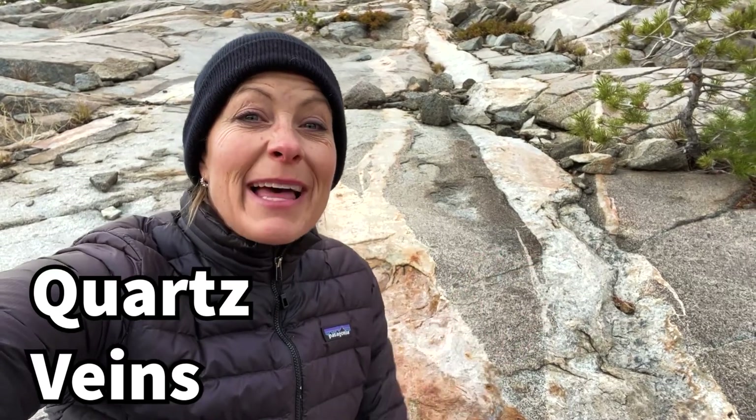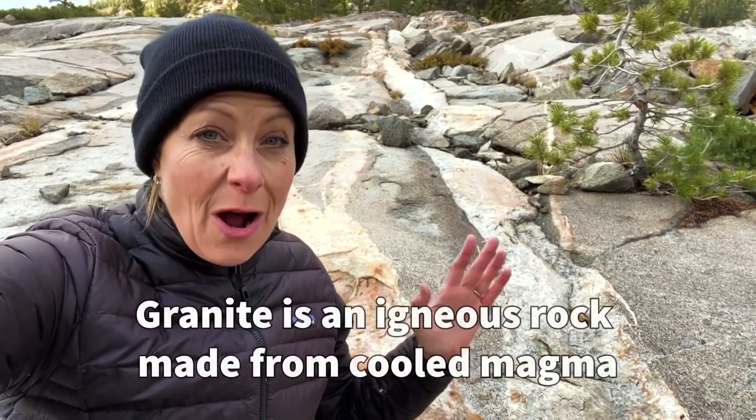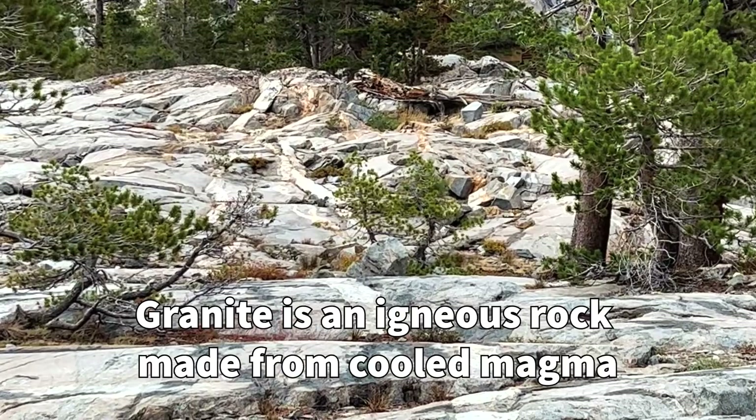Hey science lovers, it's Becky with LabRide Academy and I'm out here in the Sierras hiking around in the evening. I was walking on these granite rocks. Now granite rocks are an igneous rock that were formed from magma — they cooled slowly and formed this granite.